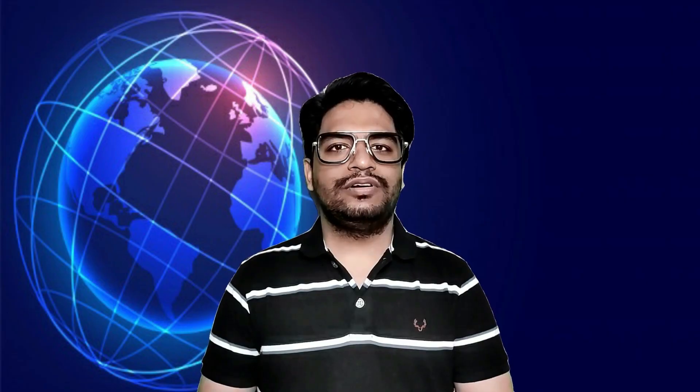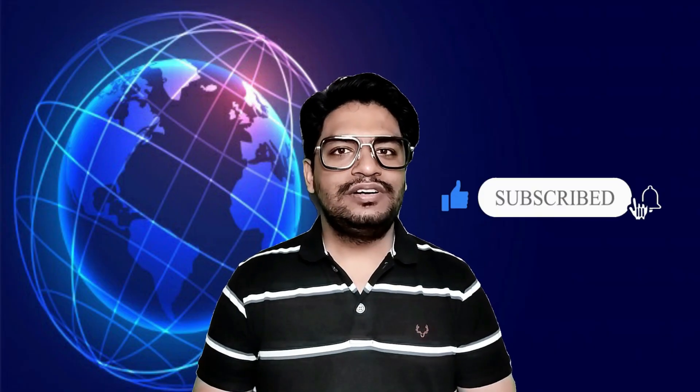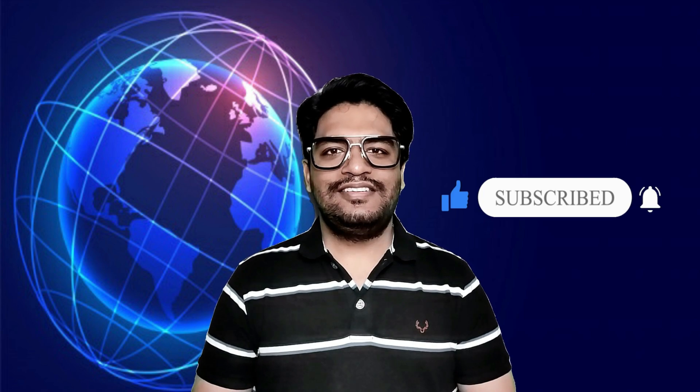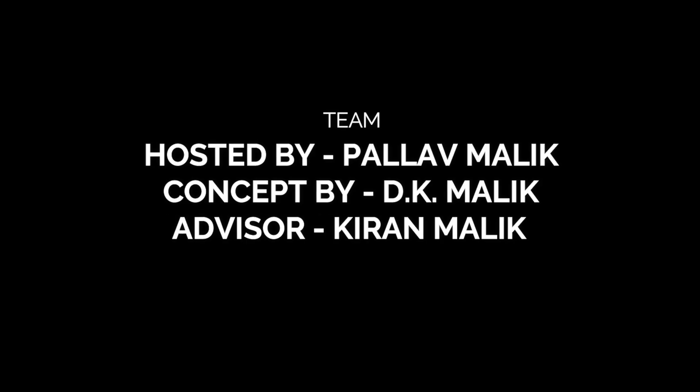This is all in today's Tech Talk. I hope you liked it. Signing out for now. Till then, stay safe, stay healthy, stay hydrated, and please remember to wear the mask. See you in the next video.